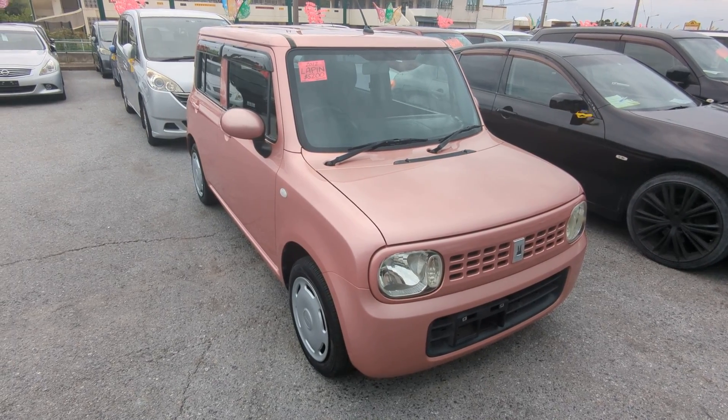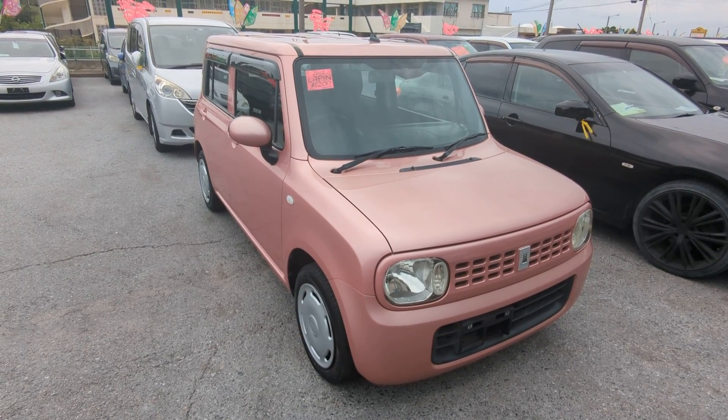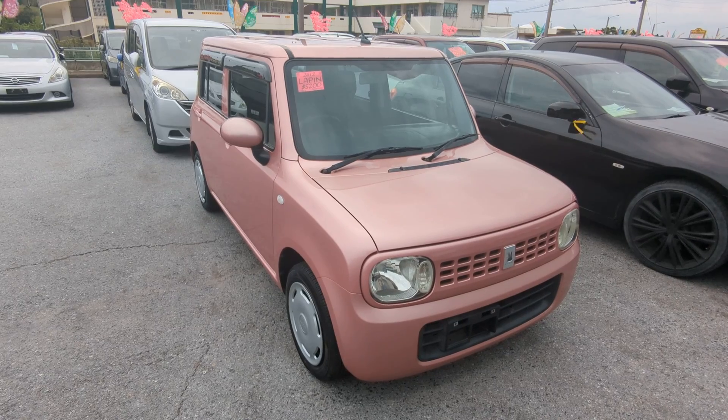Today I'm showing this 2012 Suzuki LaPan. It's got 75,000 kilometers on it, which is about 46,000 miles.